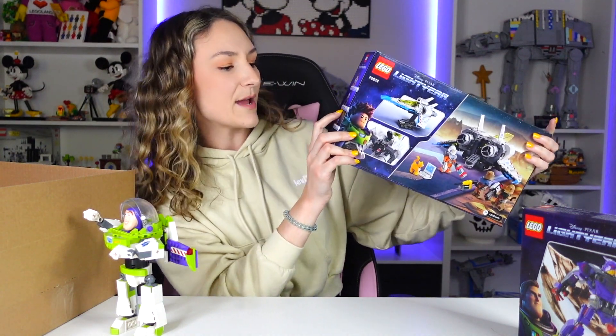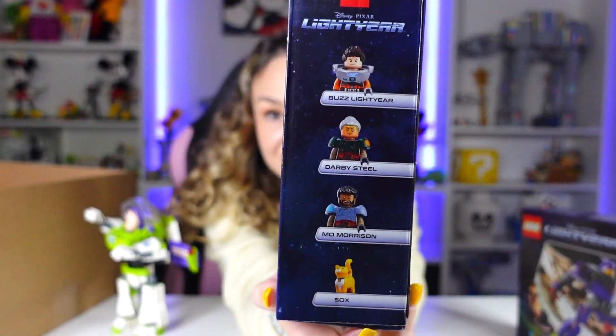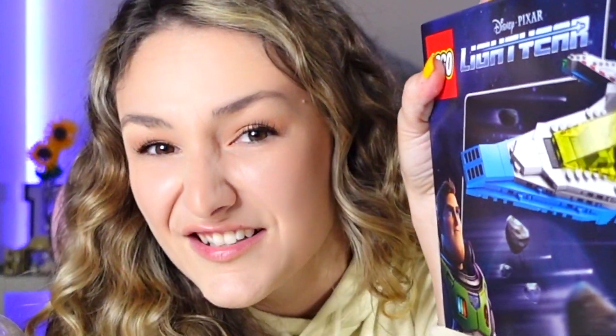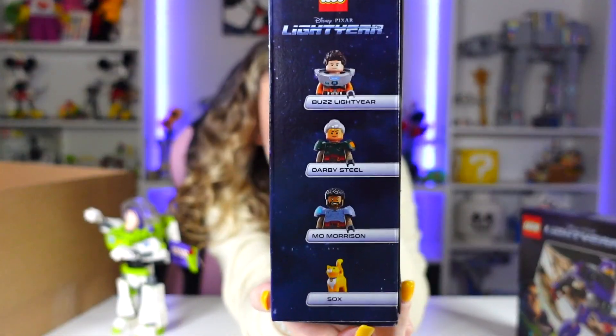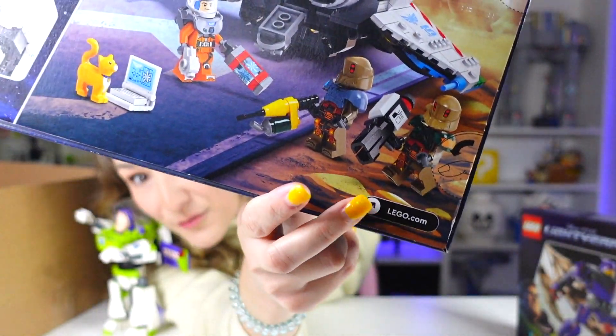The minifigures are on the side as well. We get Buzz Lightyear, Darby Steele, Mo Morrison, and Socks. I don't really know who those characters are yet — Buzz Lightyear is obvious, and Socks is the cat that I think talks, not really sure what's up with that yet. Down here is a better look at Darby Steele and Mo Morrison with their helmets on.